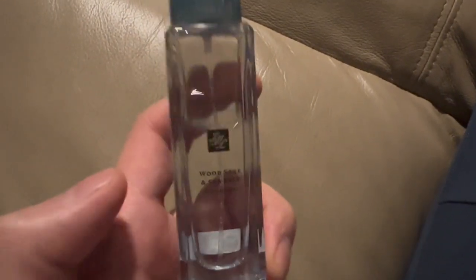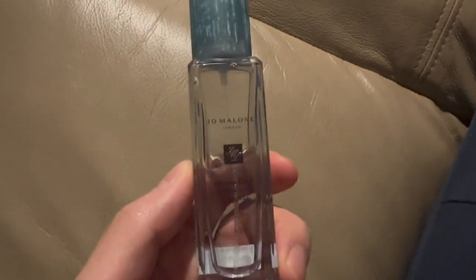What's up YouTube? It's your boy Dricky Chan. Today I'm doing a quick rapid-fire review of Jo Malone Wood Sage and Sea Salt.